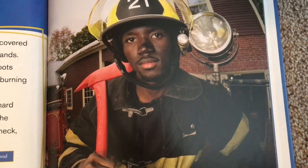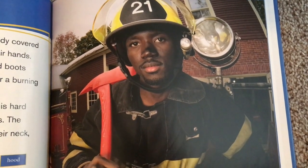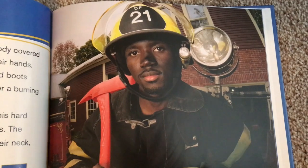A firefighter's helmet is a very important tool. This hard hat protects a firefighter's head from falling objects. The firefighter also wears a fire resistant hood around their neck, ears, and hair.